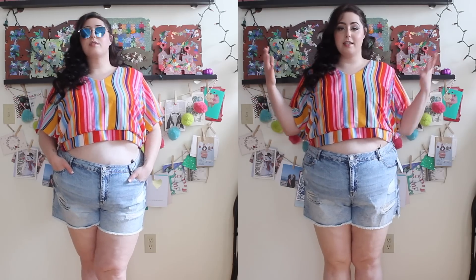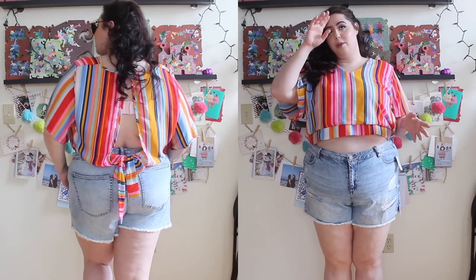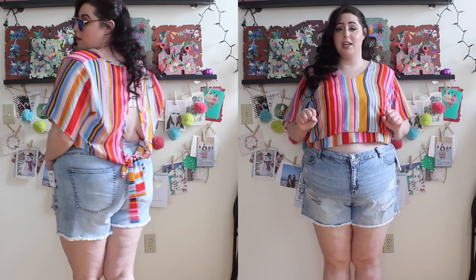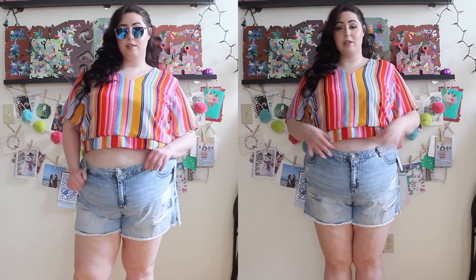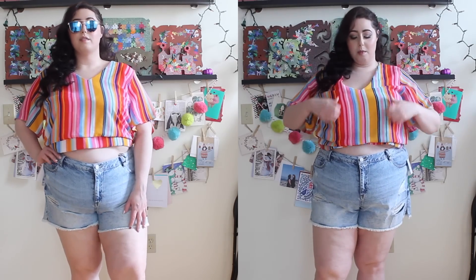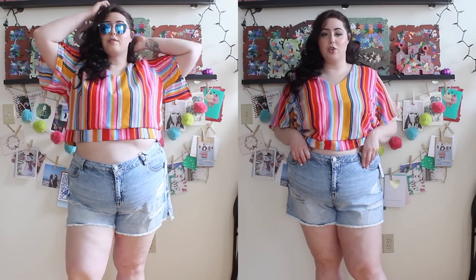These are the last two pieces I picked up from Charlotte Russe. This is a top in a size 3x and the bottoms are in a size 22. I was expecting these to fit pretty loose — Charlotte Russe does run a little small on jeans, so I was kind of hoping they'd be baggy. The top is baggy and I think it's supposed to be worn more loose, but with these shorts I like it tied up like this so you can see a little bit of midriff.